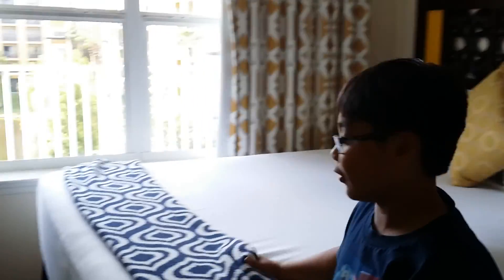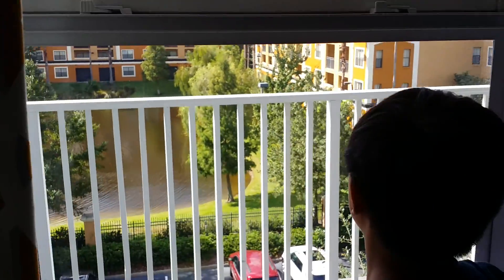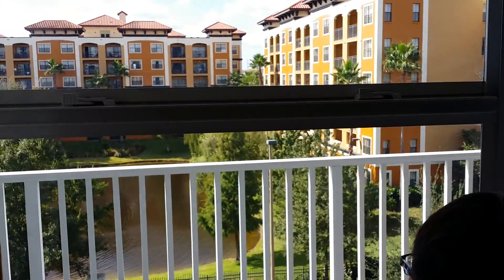And then this is the room — this is the window. This is the hotel right next to Blue Green. Florida's Hotel — I mean, Florida's Resort.